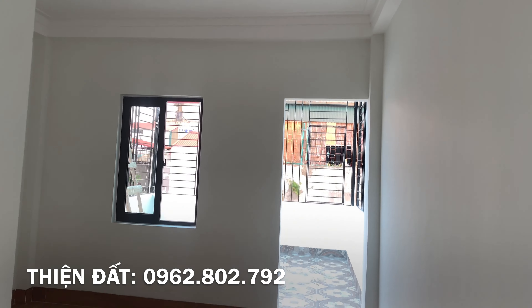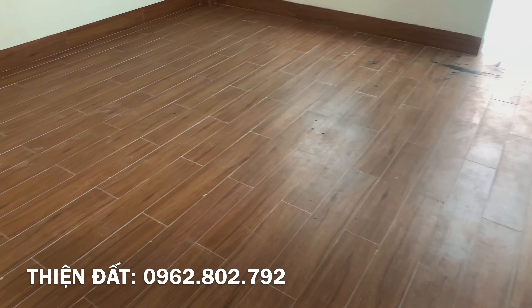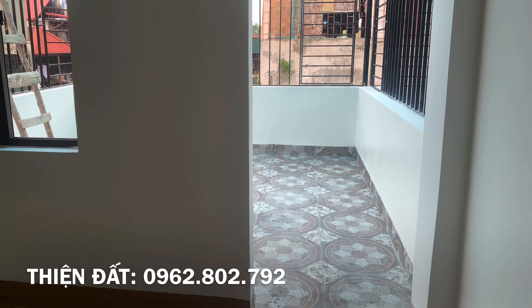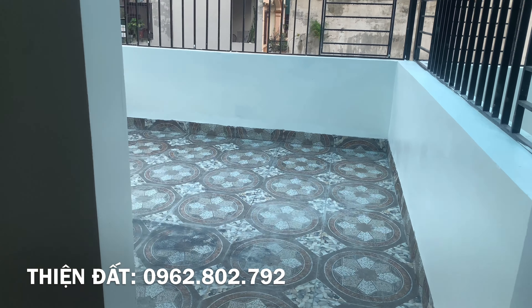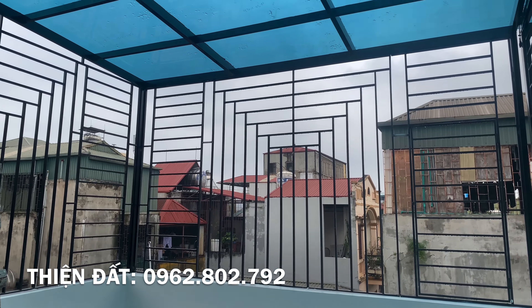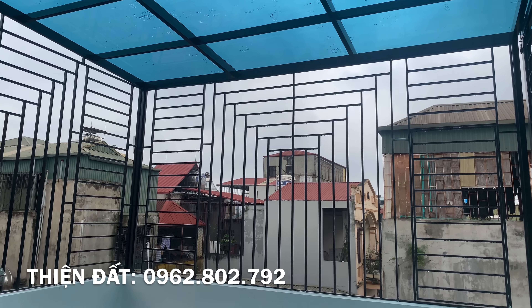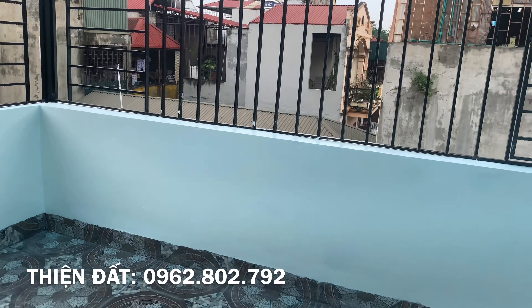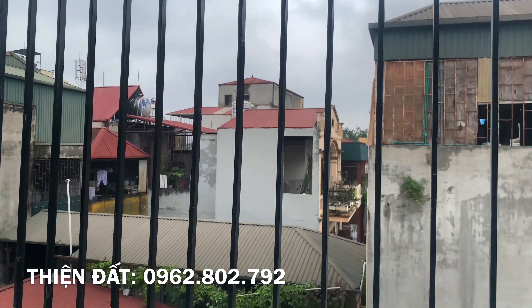5 ngón tay cũng có ngón dài ngón ngắn — nhà đất mỗi nhà một ưu nhược điểm, không có nhà nào hoàn hảo cả. Tuy vậy em Thiện sẽ cố gắng đem đến cho quý vị những lựa chọn hợp lý nhất cùng khoảng tiền và cùng khu vực. Số em là 0962 802 792. Xin cảm ơn và hẹn gặp lại quý vị khi chúng ta xem nhà.